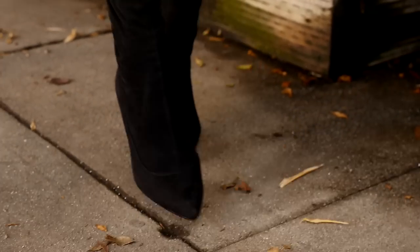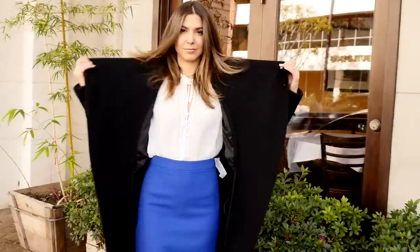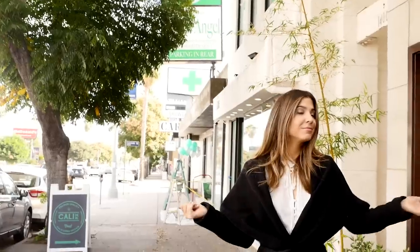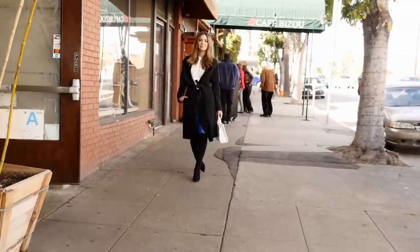I grabbed a simple structured bag and a bright colored skirt for a little pop of color. This is a draped front collar jacket, and what I did is sort of throw it over my shoulders so it became like a little capelet. By knotting it off and tying it in the front, it kept it all in place and almost transformed the entire jacket.